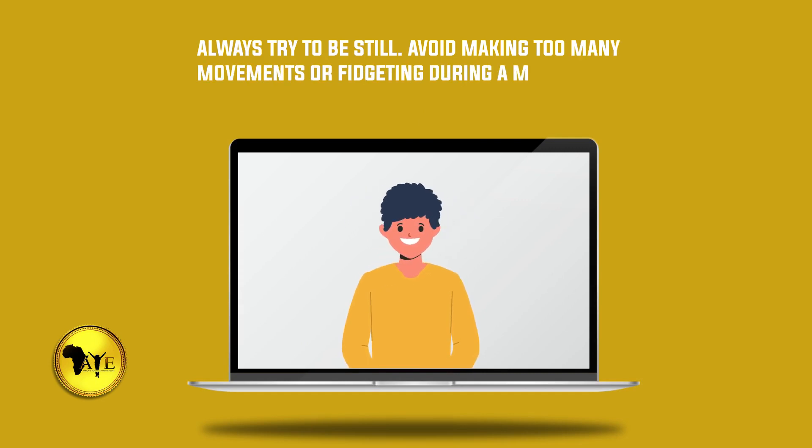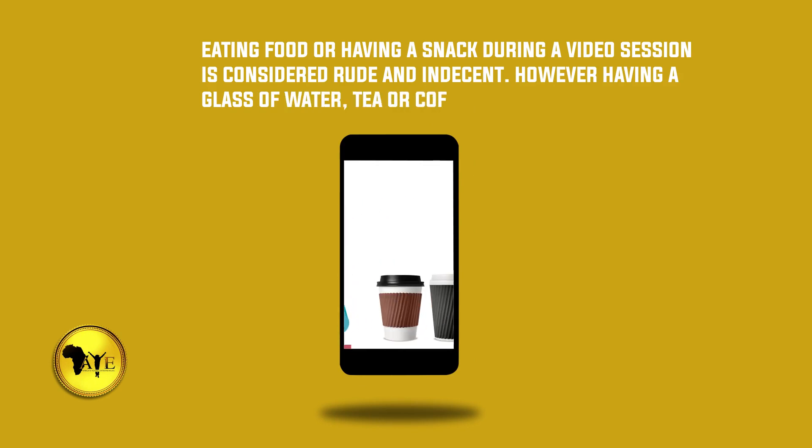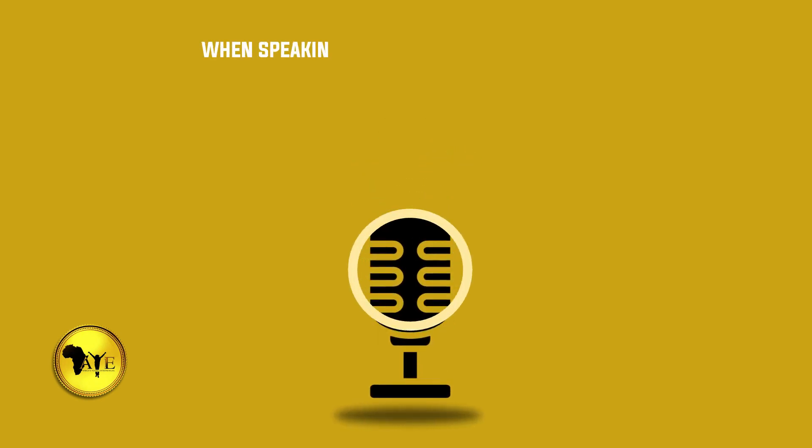Number ten: always try to be still — avoid making too many movements or fidgeting during a meeting. Number eleven: eating food or having a snack during a video session is considered rude and indecent; however, having a glass of water, tea, or coffee is acceptable.